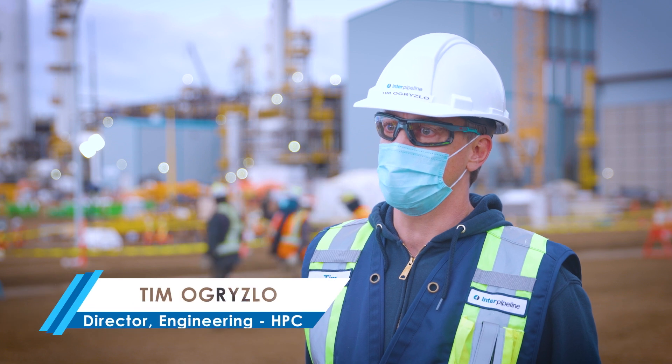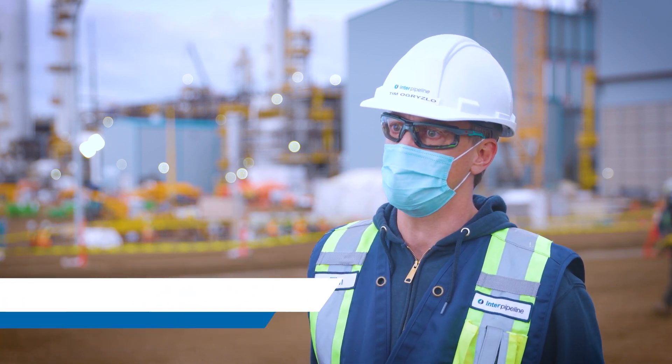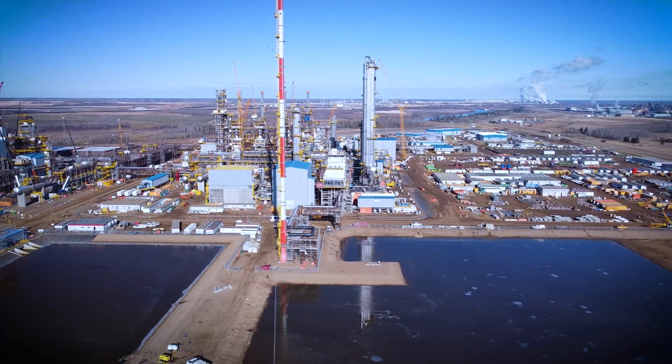2020 has been a fantastic year for this project and for my team. We've gone from being spread across the province, across the country and across the globe, to being consolidated at site.